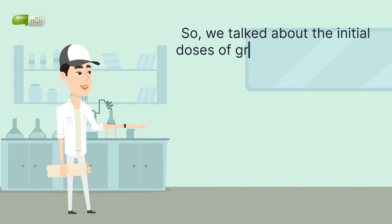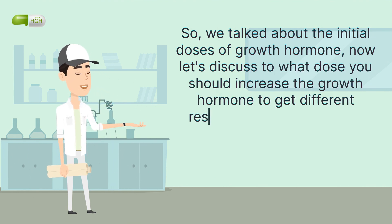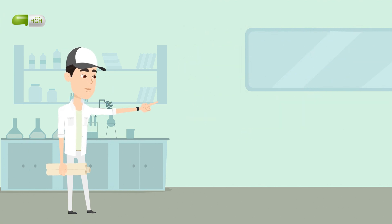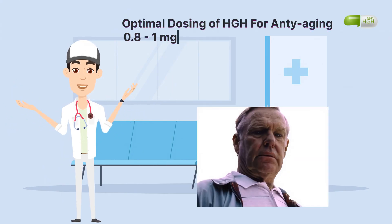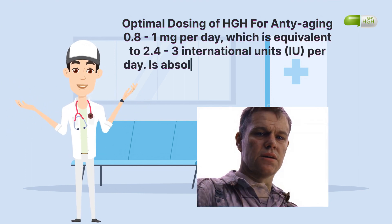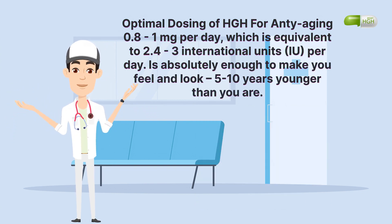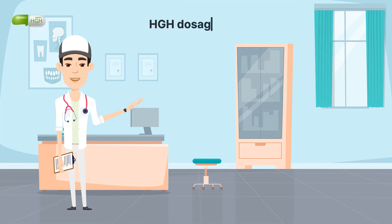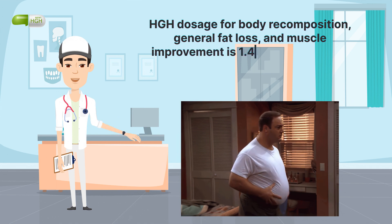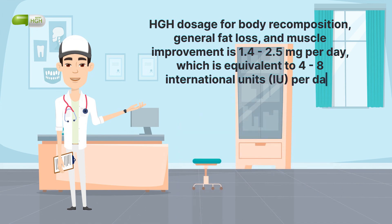Now let's discuss what dose you should increase growth hormone to in order to get different results such as fat loss and anti-aging. Optimal dosing of HGH for anti-aging is 0.8 to 1 mg per day, which is equivalent to 2.4 to 3 international units per day — absolutely enough to make you feel and look 5 to 10 years younger. HGH dosage for body recomposition, general fat loss, and muscle improvement is 1.4 to 2.5 mg per day, which is equivalent to 4 to 8 international units per day.